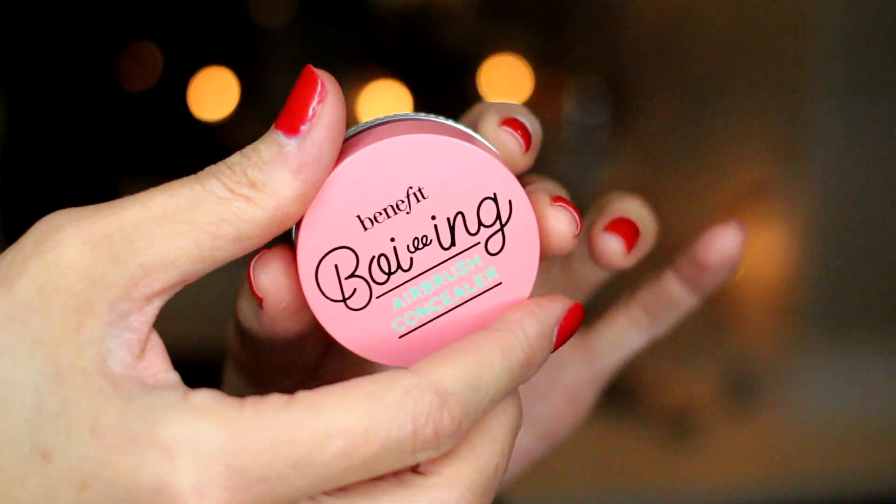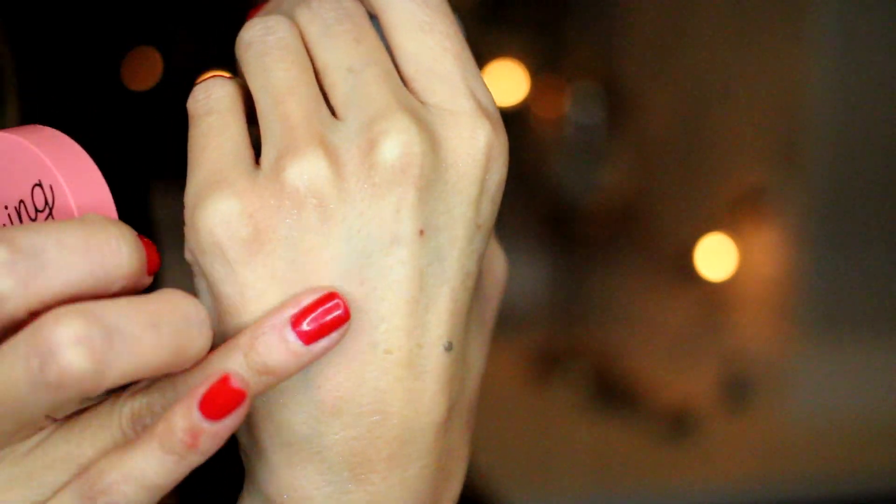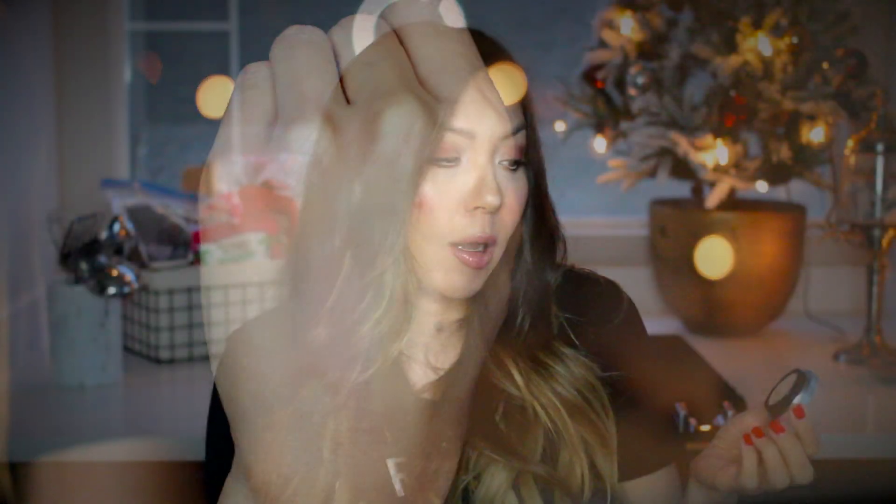The girl at the Benefit counter was really cool and likable — when you're in sales it's really important to just be friendly. I had no intentions of buying more but she was so great I just had to. I got the Boi-ing Airbrush Concealer from Benefit in shade number two. There's a brightening one, a heavy coverage one, and the airbrush one — I got the airbrush, which has a cream-to-powder blurring effect. I thought it would be good for concealing elsewhere on the face, not just under the eyes.